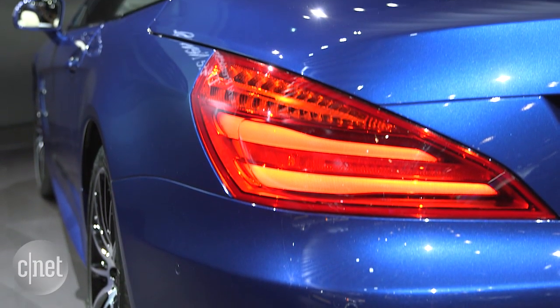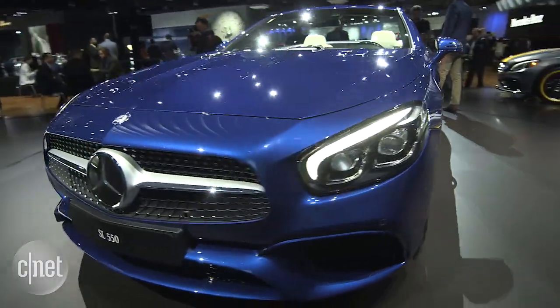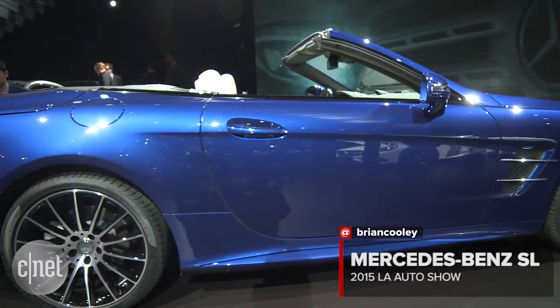The SL has always been a high-tech engineering showcase for Mercedes. Not their biggest car, but they shoehorn almost the most tech into it. Note this, though: they're touting how Apple CarPlay is going to be available in a package, but not a word about Android Auto. It arrives in the U.S. in spring 2016, and we'll get pricing a lot closer to then on all the variants.